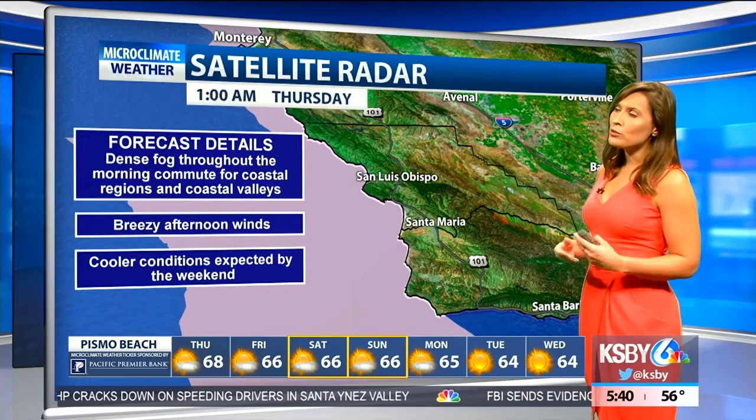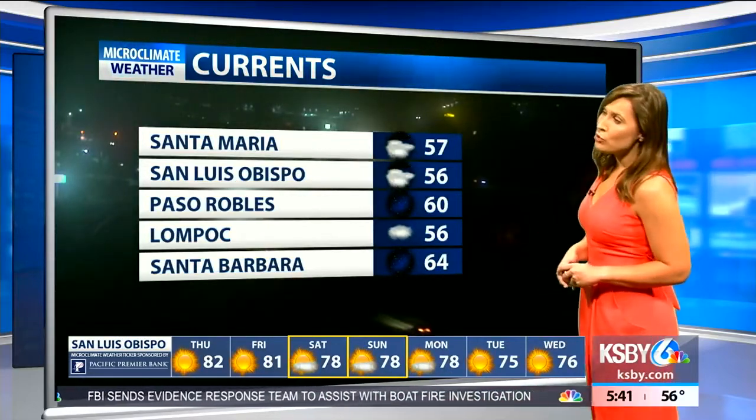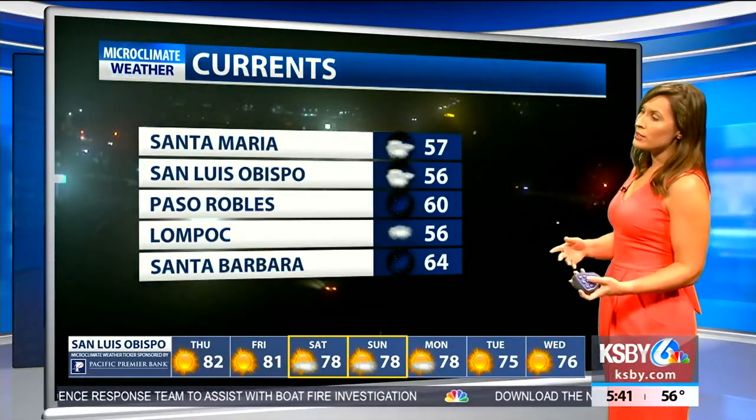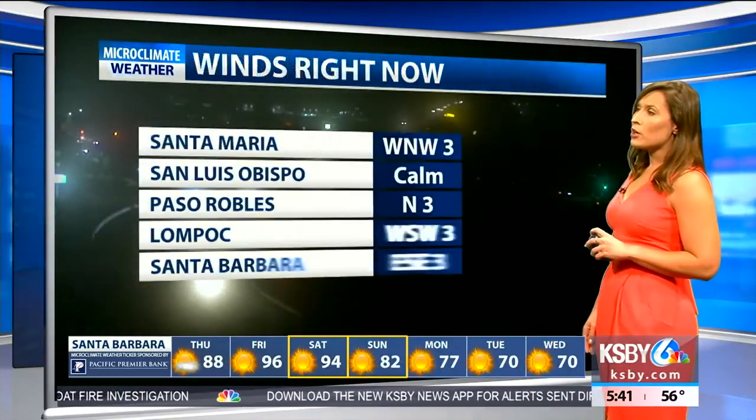Some forecast details for the central coast: we're waking up and starting our morning with some dense fog for the coastal valleys and coastal regions. Breezy afternoon winds and cooler conditions are expected heading into your weekend. Current temperatures right now range from the mid-50s to about the mid-60s, with some cloudy conditions and fog. Other areas are already clearing up right now.